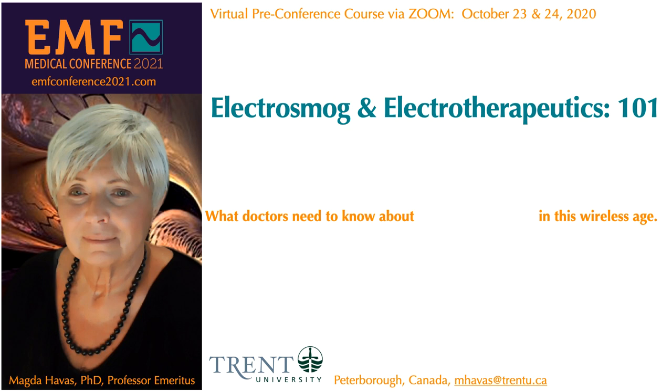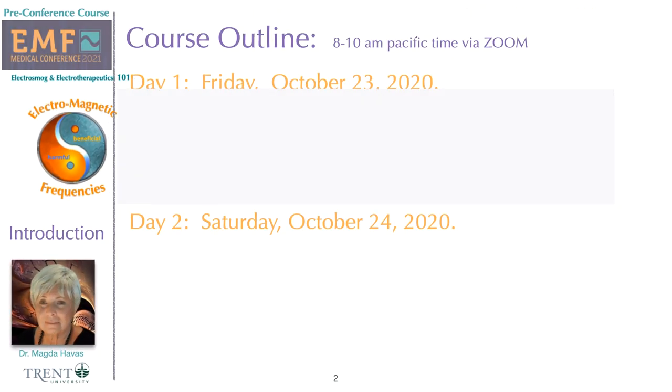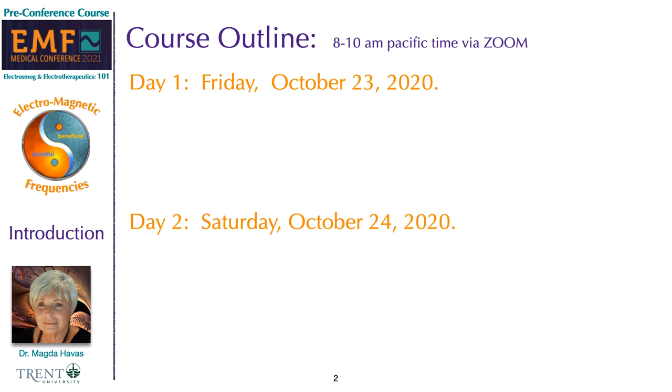Hello, everyone, and welcome to the virtual pre-conference course on Electrosmog and Electrotherapeutics 101: What Doctors Need to Know About Electromagnetic Frequencies in This Wireless Age. This course will be held over two days and will consist of four hours of instruction and two hours of questions and answers.